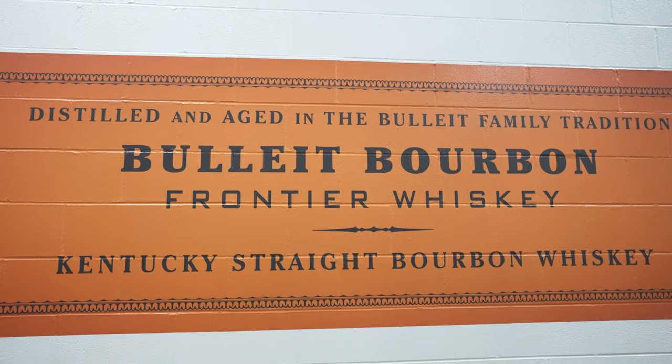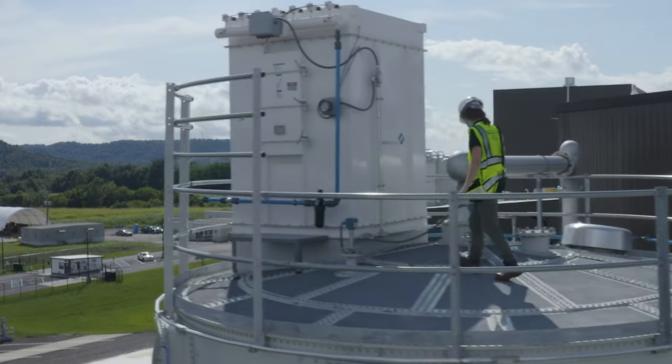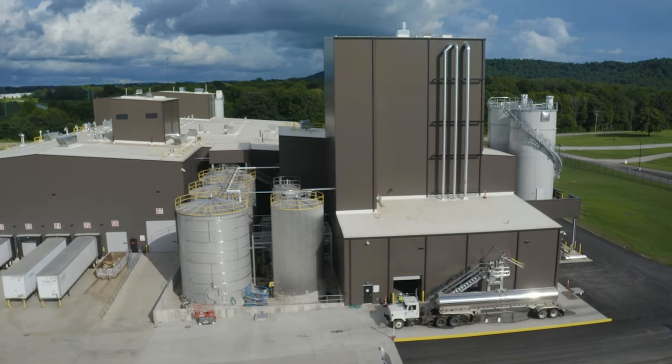We're called the Frontier Whiskey. Here we are at the New Lebanon Distillery. Our whole goal is we want to make sure that we reach that sustainable peace that Diageo is striving for.